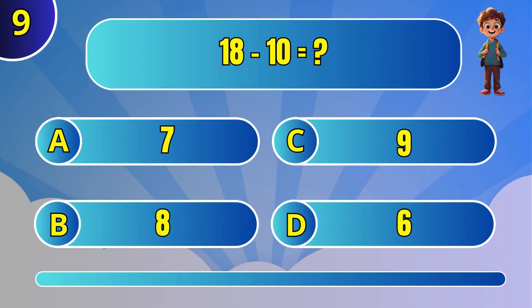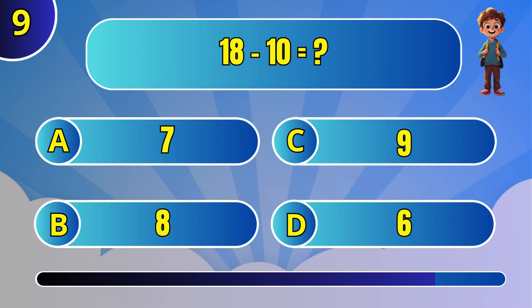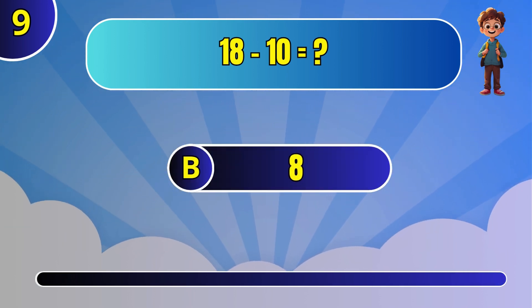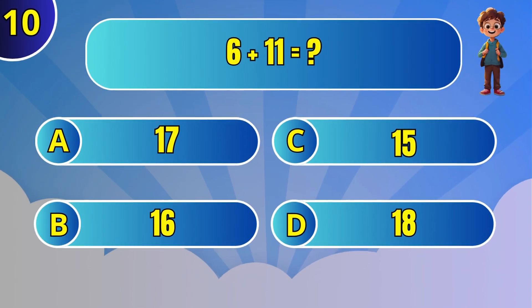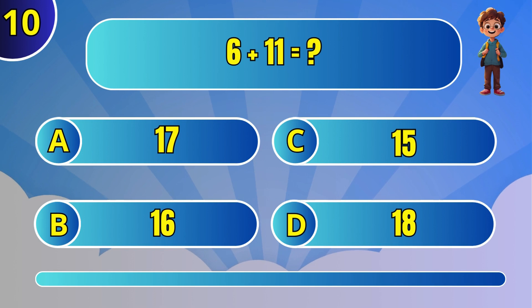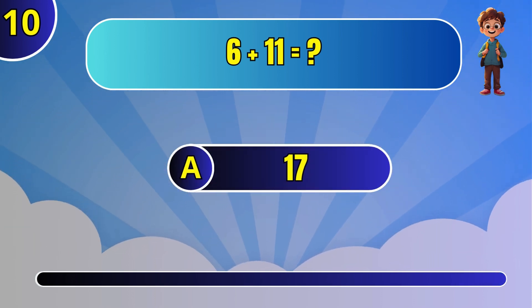What is 18 minus 10? C: 8. What is 6 plus 11? A: 17.